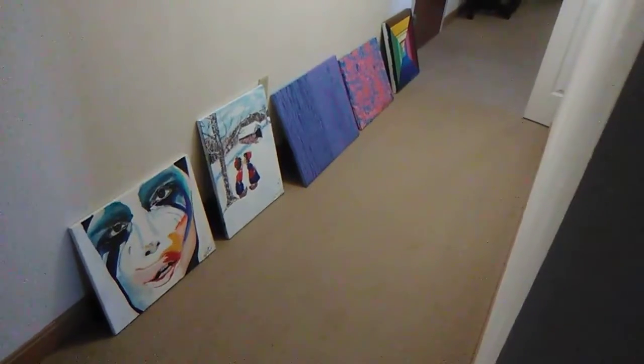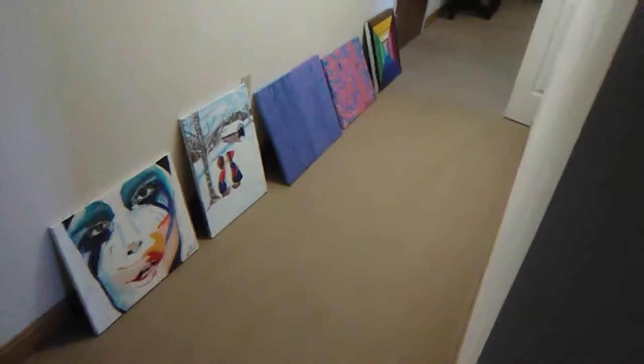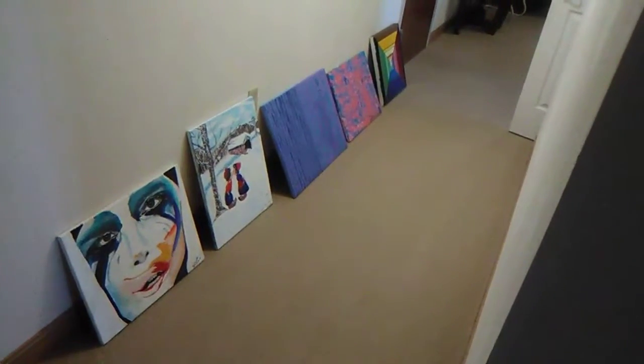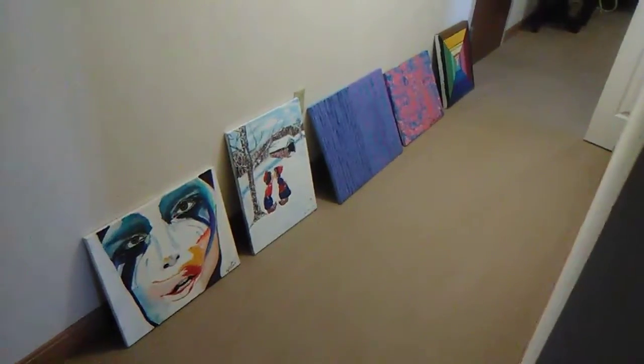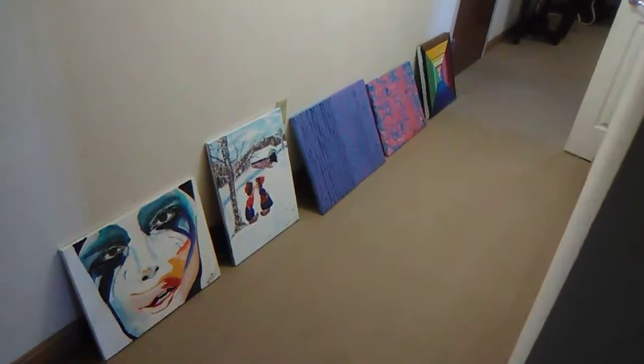All right guys, we're gonna run through the paintings that I've done. I get a lot of questions on how long I've been painting, how many I've done, and when I started — so I'm just gonna run through from the beginning to the end.